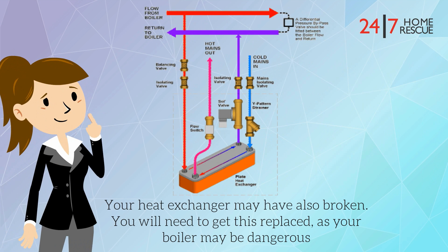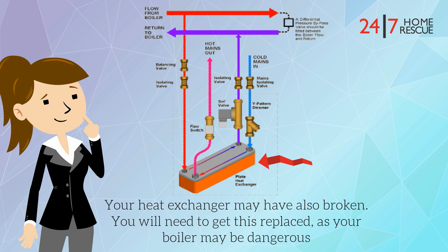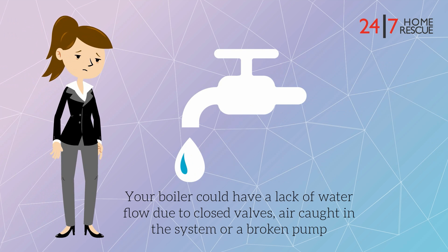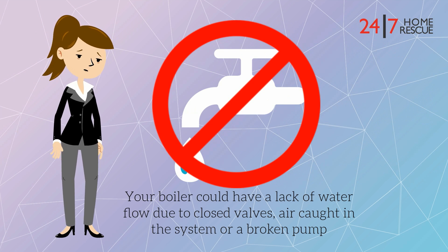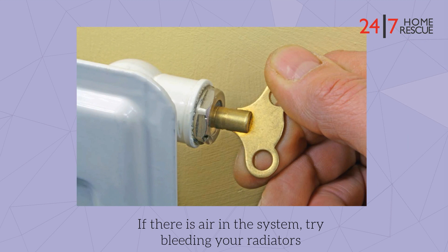Your heat exchanger may also be broken. You will need to get this replaced, as your boiler may be dangerous. Your boiler could have a lack of water flow due to closed valves, air coating the system, or a broken pump. If there is air in the system, try bleeding your radiators.